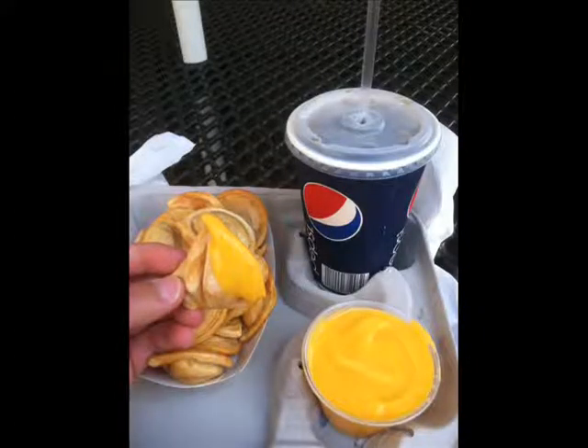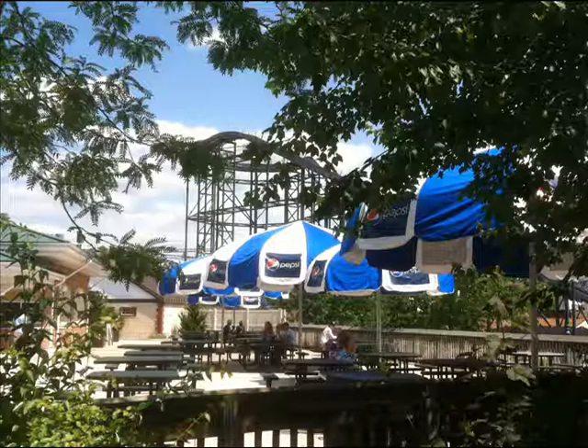After my Wildcat lap I decided to get some food. I got pierogies and a Pepsi. I like Hersheypark not only for the chocolate and roller coasters, but because they're a Pepsi park — I'm a Pepsi fan, I do not like Coke. And there's a photo showing off the Pepsi logo on the umbrellas — that's definitely a thumbs up photo for me.